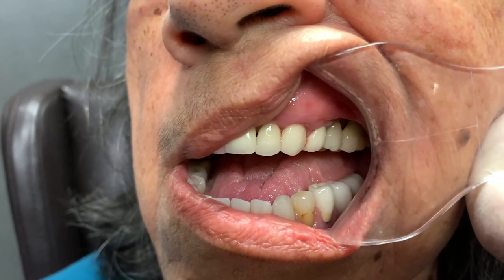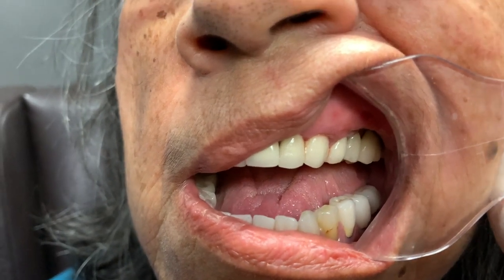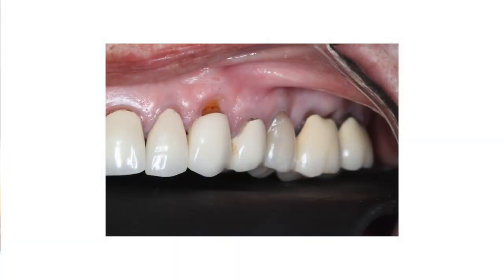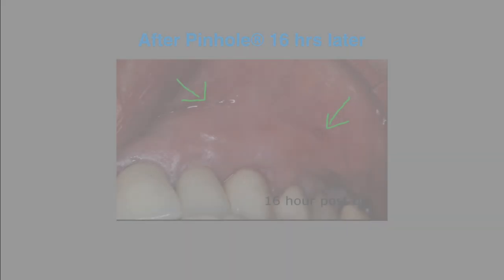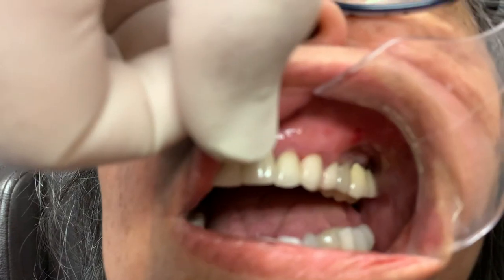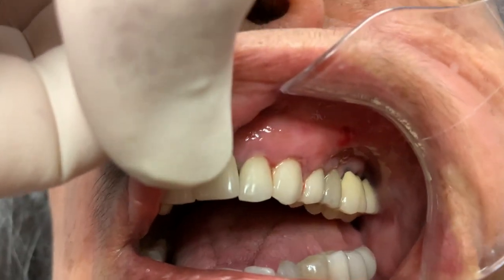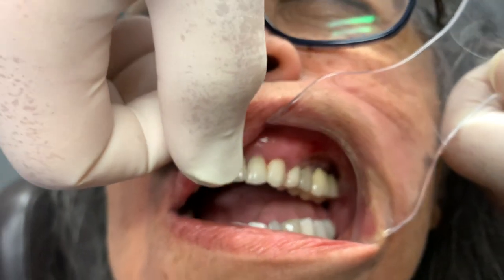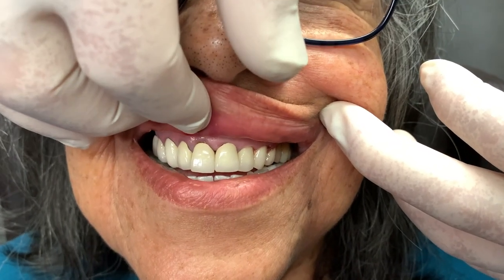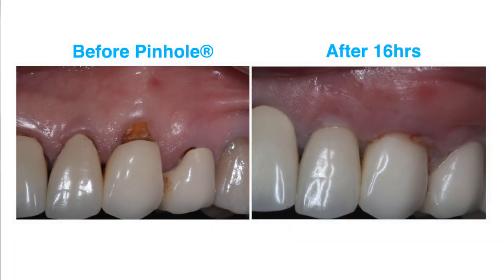Yesterday when we did it, we talked about overcorrection. We have overcorrected the defect by at least three or four millimeters. So now we'll let the gums heal. Let me see if I can retract it enough for you to see whether you can see the pinholes. If you look real close, you might be able to see it, but the pinhole is not a problem. Most of the time, in about 24 to 48 hours, you can't even find it. Do you see any evidence of surgery — which means sutures? Looks pretty natural from afar. For the patient, this is pretty natural.